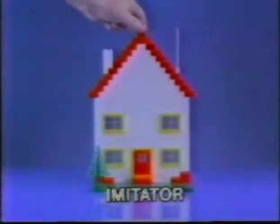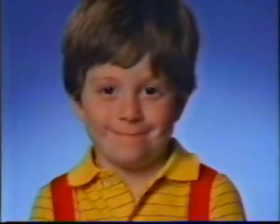This is the house that Jack built with imitation Lego basic sets. This is the house that Jill built with real Lego basic sets.